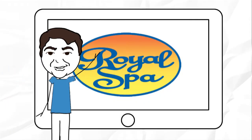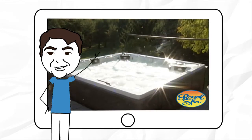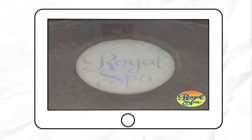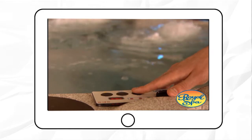What will you find in a Royal Spa that you won't find in any other hot tub? First of all, your Royal Spa is always ready when you are. You never turn it off. Not only does this save you money on electricity and chemicals, your spa is always hot, clean, and waiting for you.